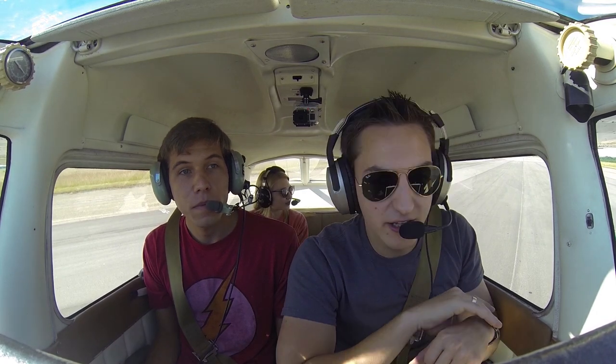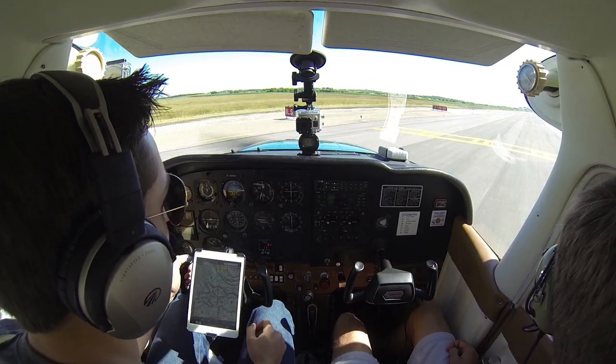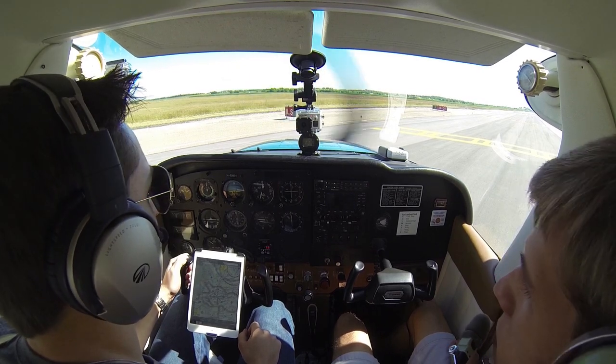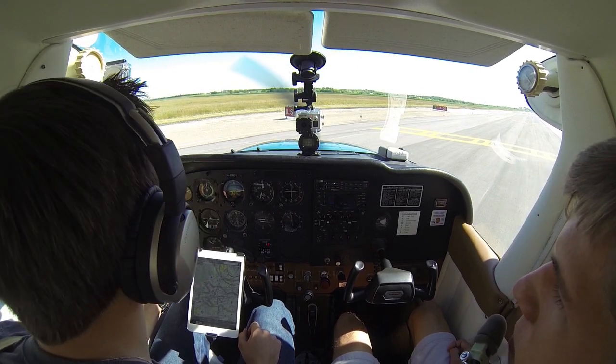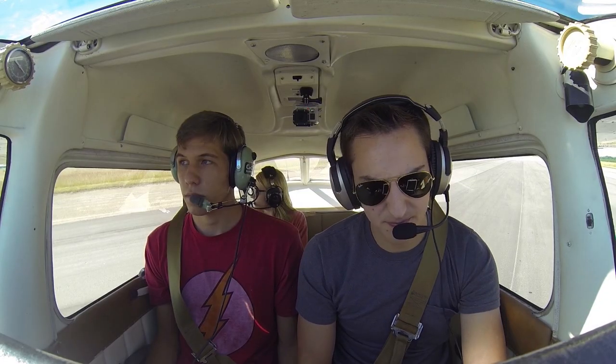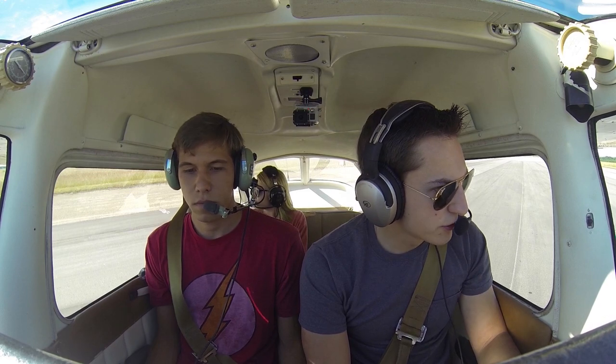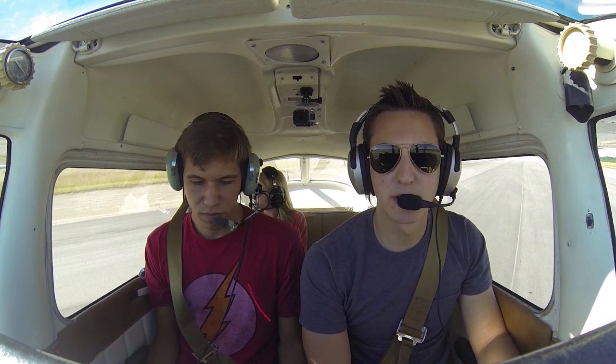They've got to make sure there's nobody coming in for the runway and nobody on the runway for me. St. Marcus Tower, Skyhawk 80991, holding short of runway 13, ready for departure. St. 80991, St. Marcus Tower, hold short runway 13, landing traffic. Hold short runway 13 for landing traffic, 80991. Sister 590 Uniform, contact ground leaving the runway. Contact ground, leaving the runway, 590 Uniform.